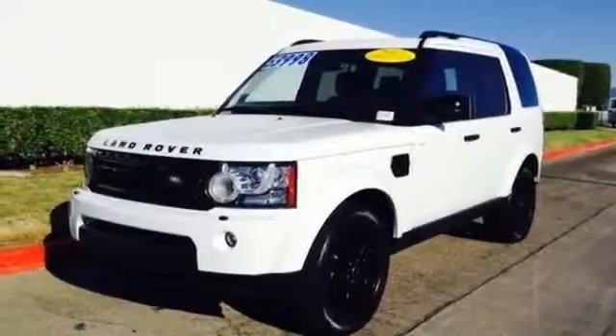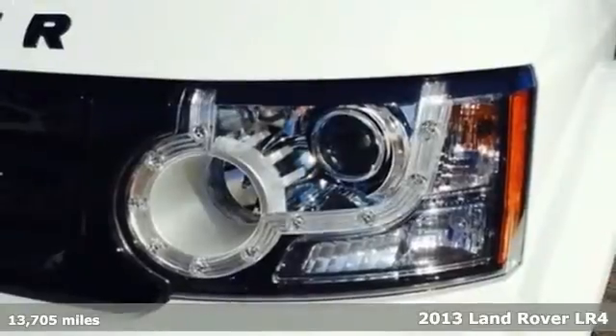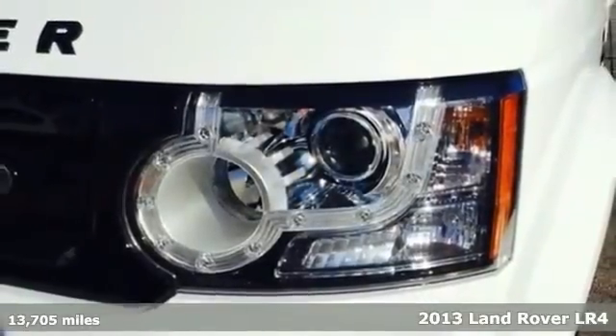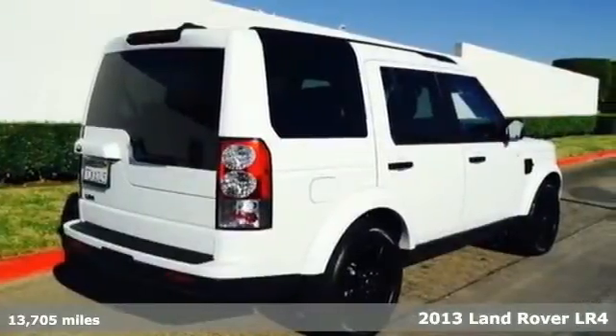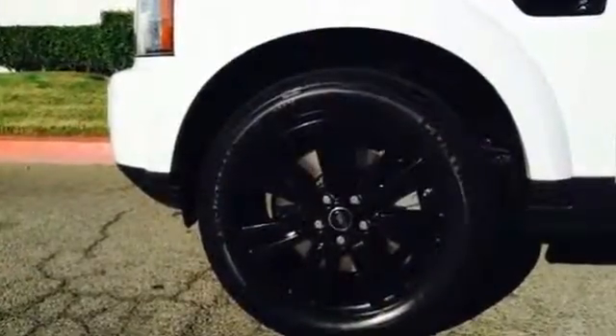Here's a 2013 Land Rover LR4. It provides amazing off-road ability, yet on the road it's quiet and comfortable with a luxurious cabin that will coddle its passengers.